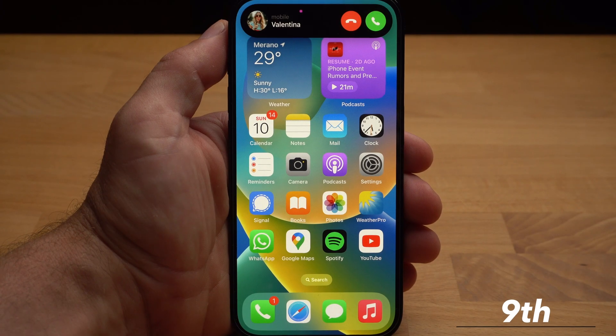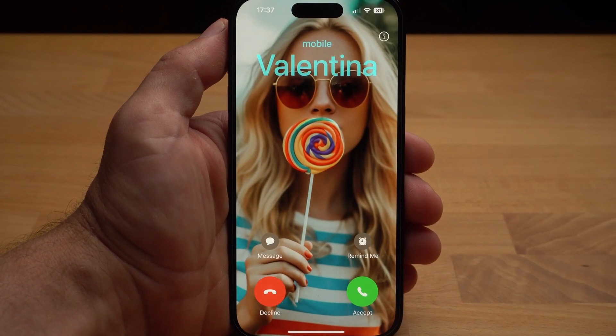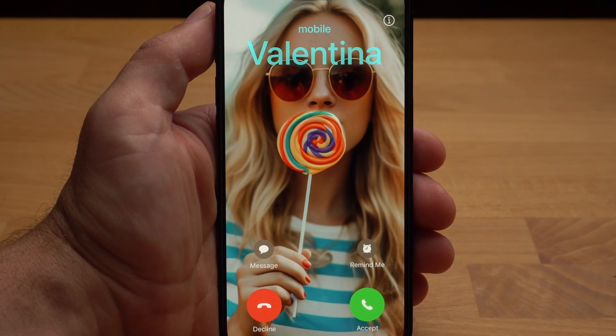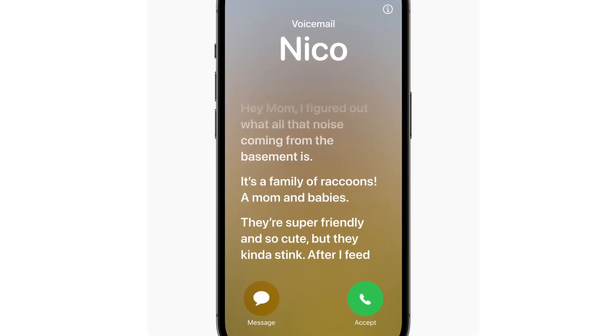Ninth place is live voicemail. If someone calls you and you don't answer right away, but they leave you a voicemail, you see a transcript of that voicemail on your iPhone. You can then still decide if the matter is urgent and take the call after all. The catch is that it requires the caller to leave a voice message if you don't answer the call. For me, the feature is only useful in theory because it only works in the US and Canada for now.